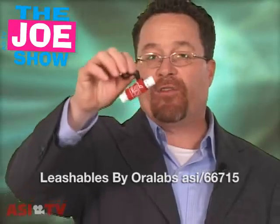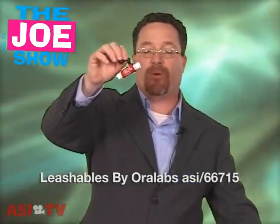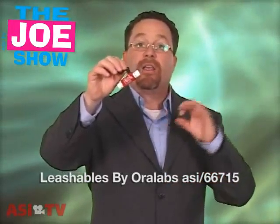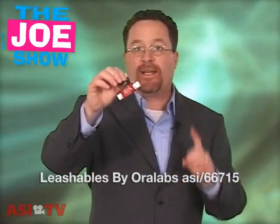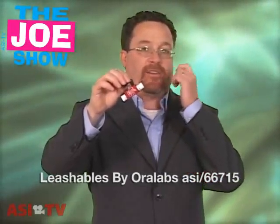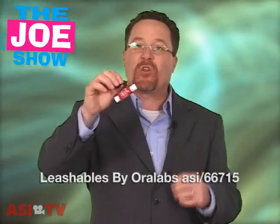Now, with this holder, if you have clients doing trade shows, this is a great promotion for them to do. Convention centers — the air can be very dry and lips can dry out. You don't want attendees to have chapped lips. If you use this and they have it on their lanyard, they can constantly be applying it to their lips. And no one has to talk to someone with dry cracked lips.